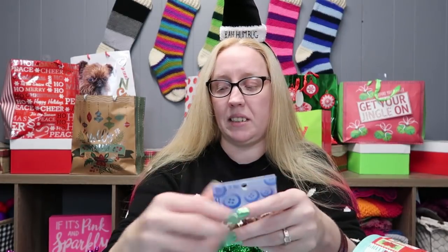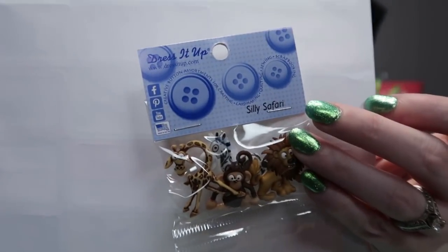You also get these amazing zoo buttons. I'm holding up a white piece of paper behind them so you can see — there's a giraffe who's hilarious, a zebra, a monkey, and a lion. They're so cute!